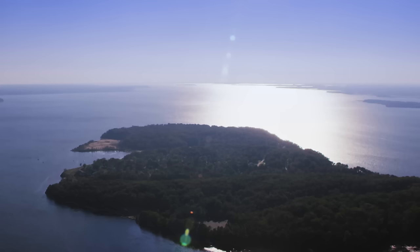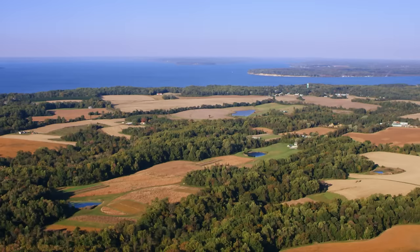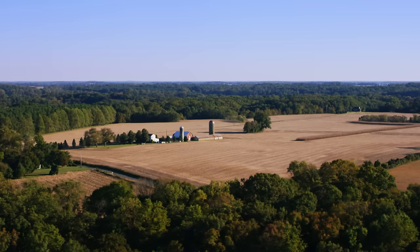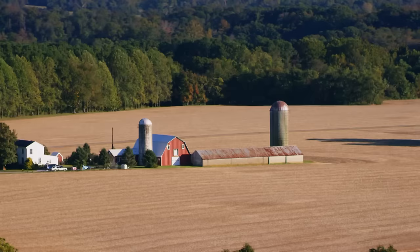Heading southwest from Turkey Point, we trace the eastern shoreline of the Chesapeake Bay. From high above, we gain a unique understanding of the landscapes and communities lining this inland coast. Flying over Cecil County, farmland extends as far as the eye can see. This northeast corner of Maryland devotes one-third of its land — some 76,000 acres — to agriculture. Farmers here produce corn, soybeans, and wheat. In total, agriculture in Cecil County is worth more than $113 million each year.